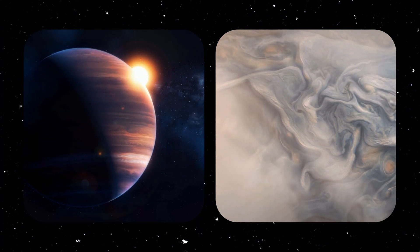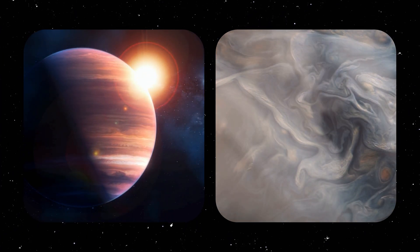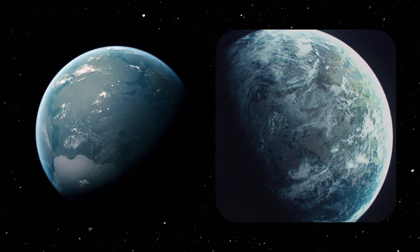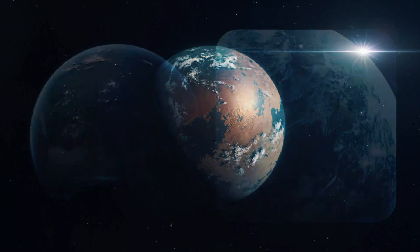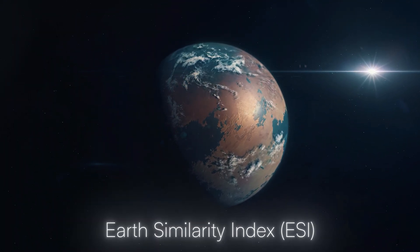Most of our findings are gas giants, which lack the solid surface and conditions for life we're used to here on Earth. Hence, when we discover planets similar to our home, they get special attention. Scientists have even invented a metric called Earth Similarity Index, or ESI.